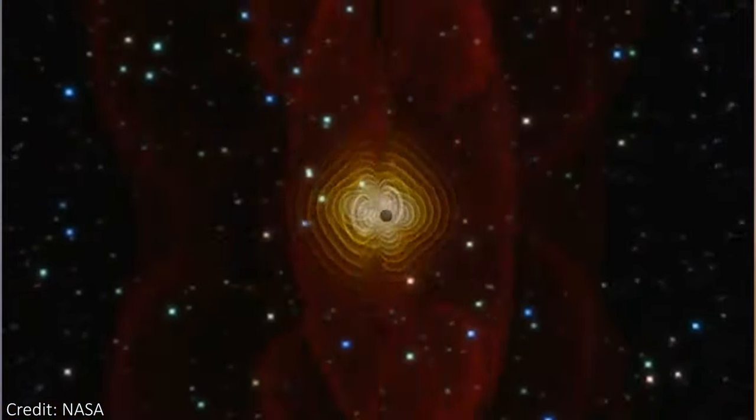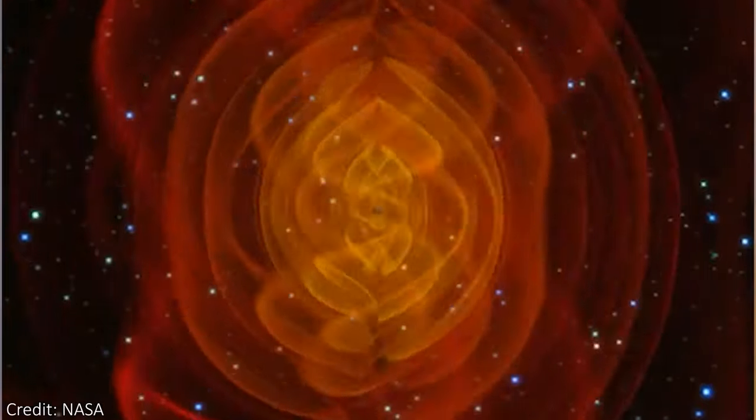While we expect merging supermassive black holes to be the major source of this background, they probably aren't the only thing contributing to it. Other processes — like quantum fluctuations immediately after the Big Bang, early universe inflation where the universe grew enormously in a fraction of a second, or even cosmic strings colliding — could also cause low frequency gravitational waves. A detection of this background might allow us to probe this physics better than we currently can. The size of the waves and their frequency will begin to give us clues about the numbers, distribution, and masses of supermassive black holes.